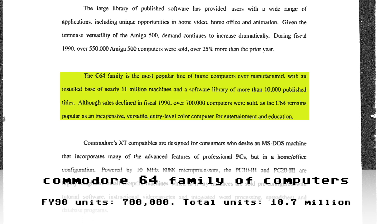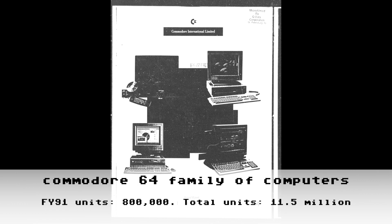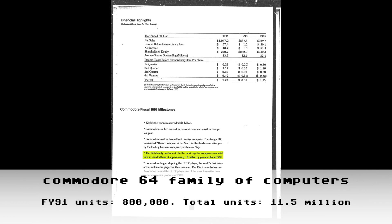Here we have Commodore's 1990 annual report to shareholders. We'll find the information we're after on page 8. This year we're told the installed base is nearly 11 million machines, with 700,000 units sold in FY90. 'Nearly' means they're rounding up by about 300,000 units — but as noted earlier, we should expect round estimates, not exact numbers. Also notice that the C128 is no longer listed here, having been discontinued, while the Commodore 64 continued to march onward.